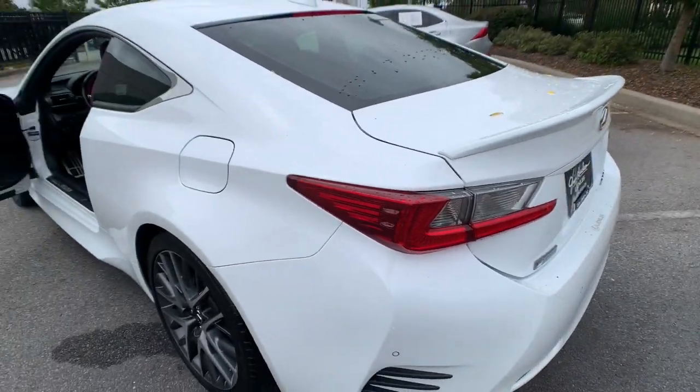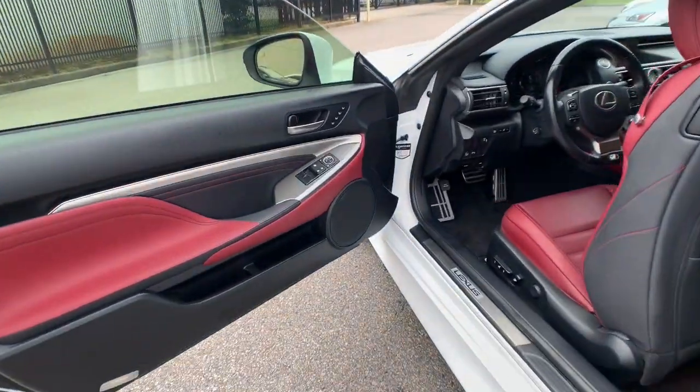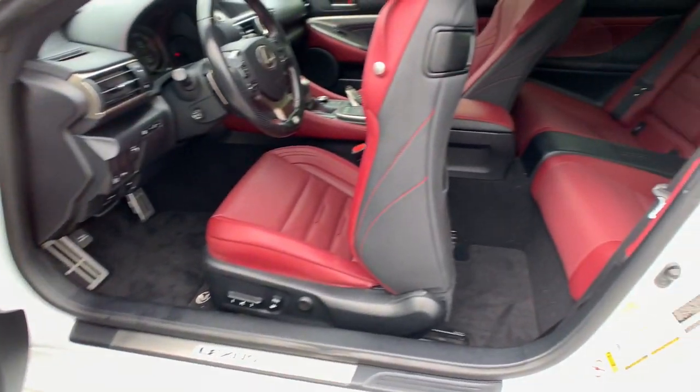Feel the rush of anticipation in this alluring RC. Treat yourself to a test drive today. Our staff will toss you the keys and give you an outstanding customer experience.